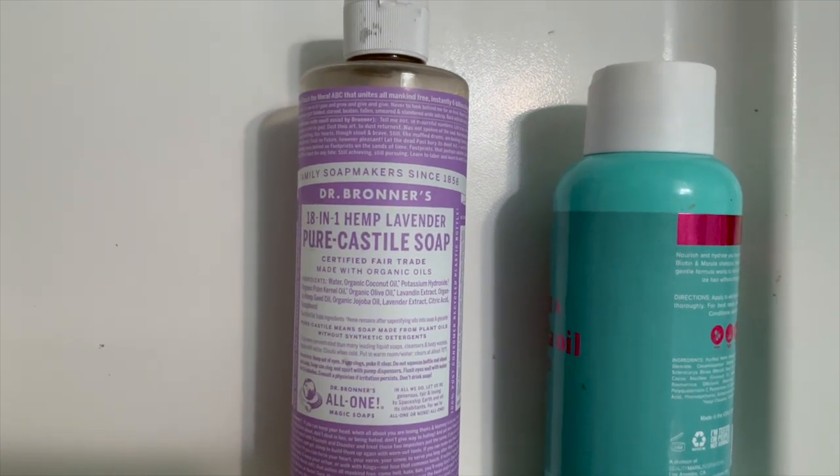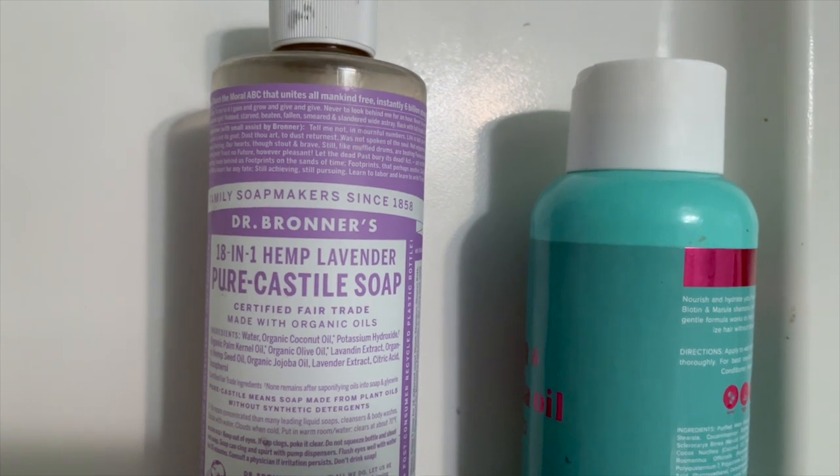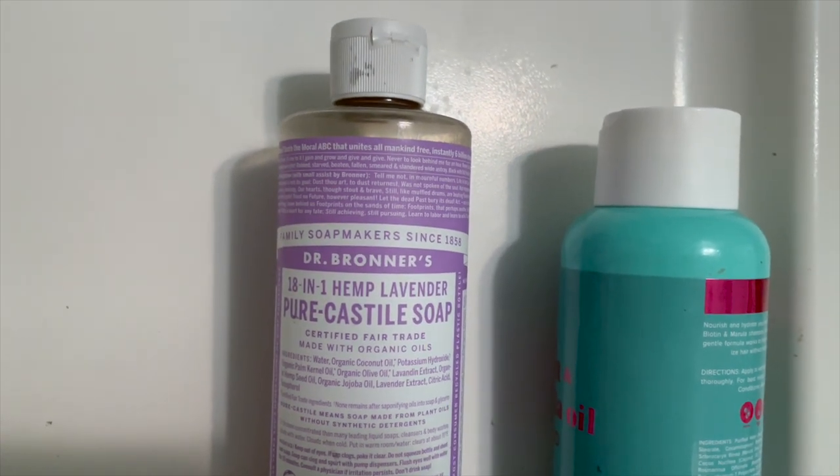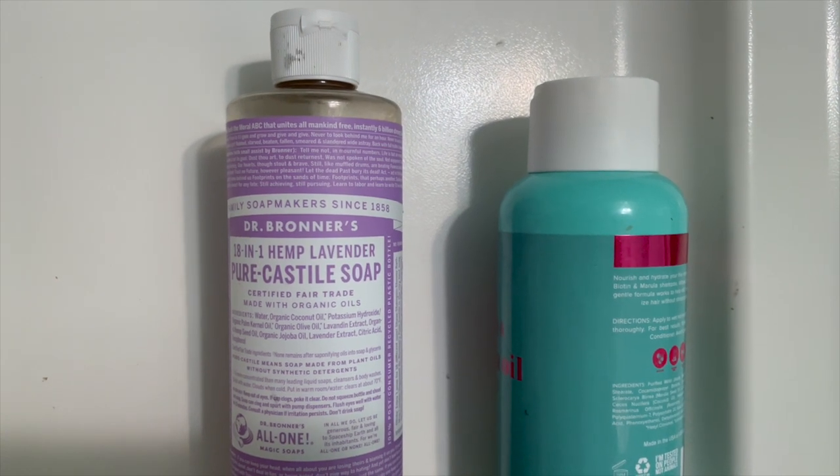Dr. Bronner's Pure Castile Soap is amazing. The main ingredient is pure organic coconut oil, so it's really thick, it's really oily and greasy.